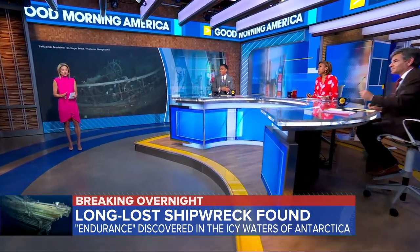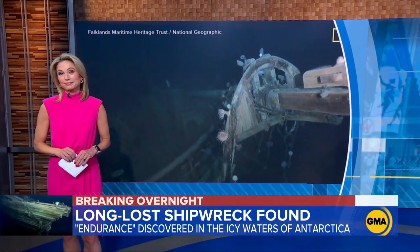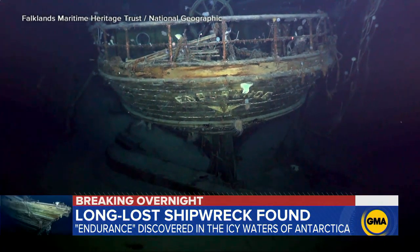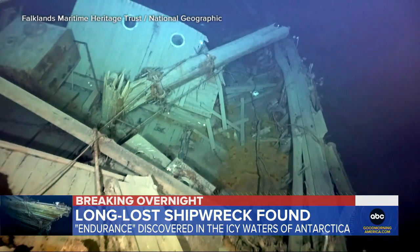It's been more than 100 years since the Endurance went down in the icy waters of Antarctica. Its final resting place was thought to be unreachable until now. One of the greatest mysteries of Antarctica solved deep below the ice — more than 100 years after sinking, the ship, the Endurance, is finally found.